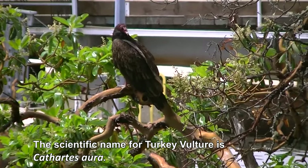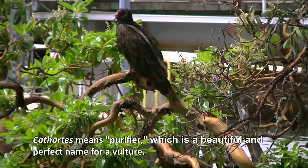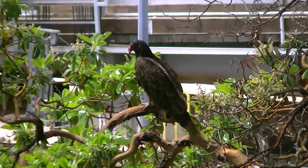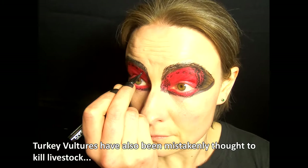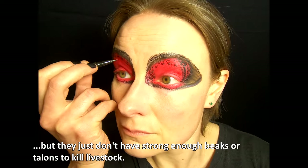The scientific name for turkey vulture is Cathartes aura. Cathartes means purifier, which is a beautiful and perfect name for a vulture. Turkey vultures have also been mistakenly thought to kill livestock, but they just don't have strong enough beaks or talons to kill livestock.